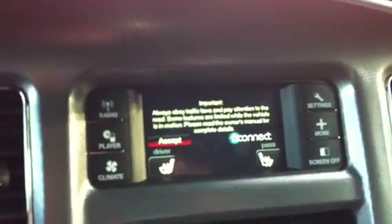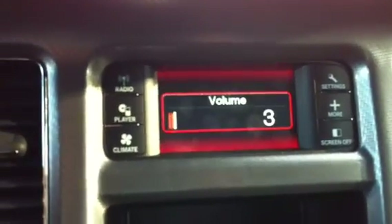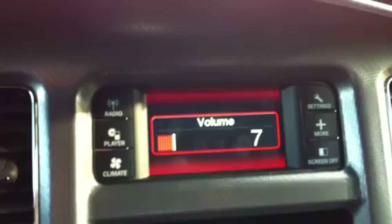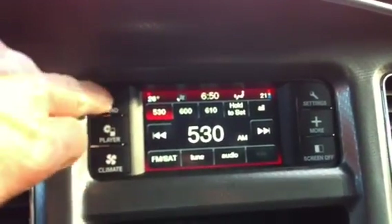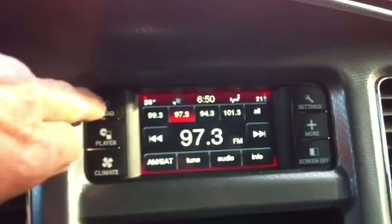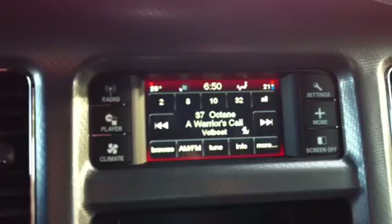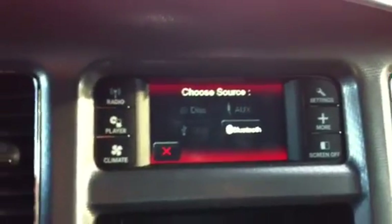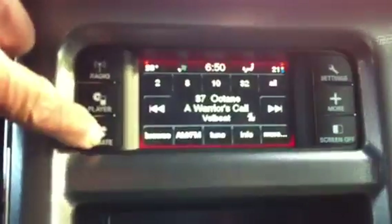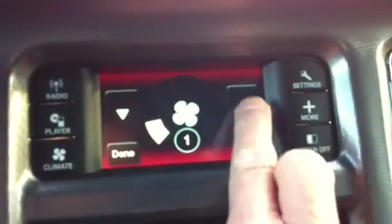This one has a 4.3 inch touch screen radio. In addition to your radio it has AM, FM, and satellite — we use Sirius satellite and you get a one year subscription with the vehicle. It has a CD player; the CD slot is down here. You also do your climate controls through here as well.